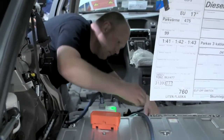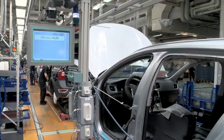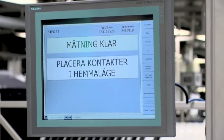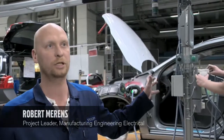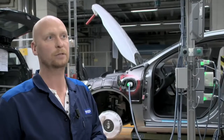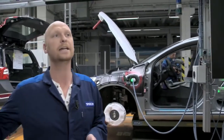The high voltage system is thoroughly tested before the main fuse is mounted, making the electric drivetrain fully operational. This ensures the car is safe for the operator and allows startup of the high voltage system at the end of the line.